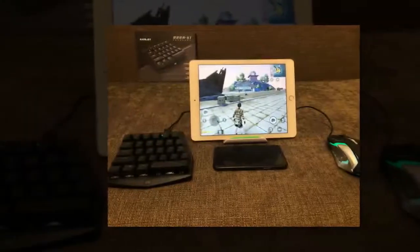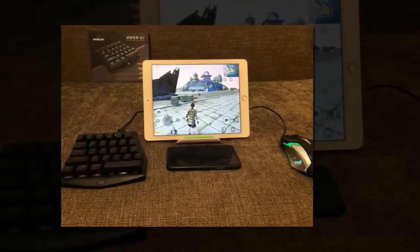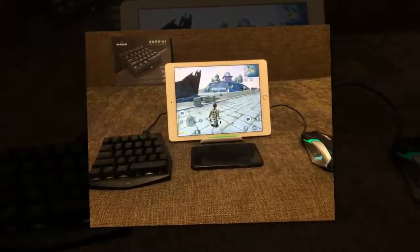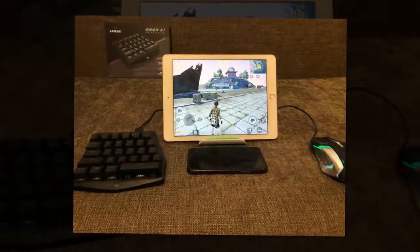There are many ways a willing user can upgrade their mobile PUBG experience, Motherboard reported. Players have installed the game on Chromebooks, paired Bluetooth devices to their phones, and run emulators on their PC to make the game run with a mouse and keyboard.